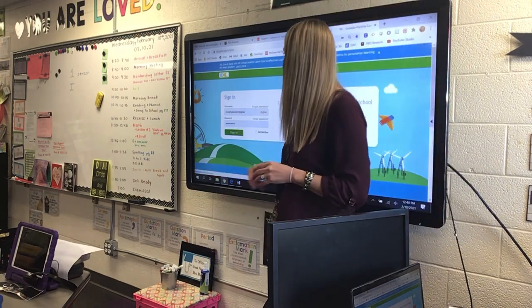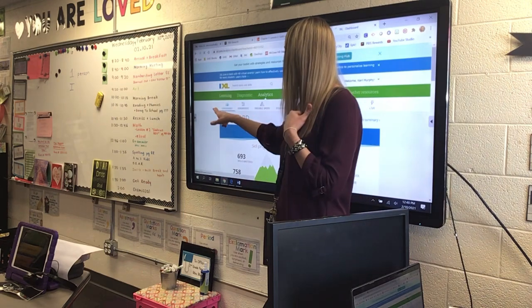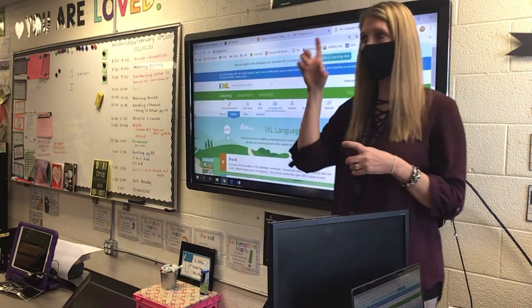So when you log on, make sure you go to Language Arts, not math. I know that mine looks a little different than yours, but make sure you go to Language Arts.